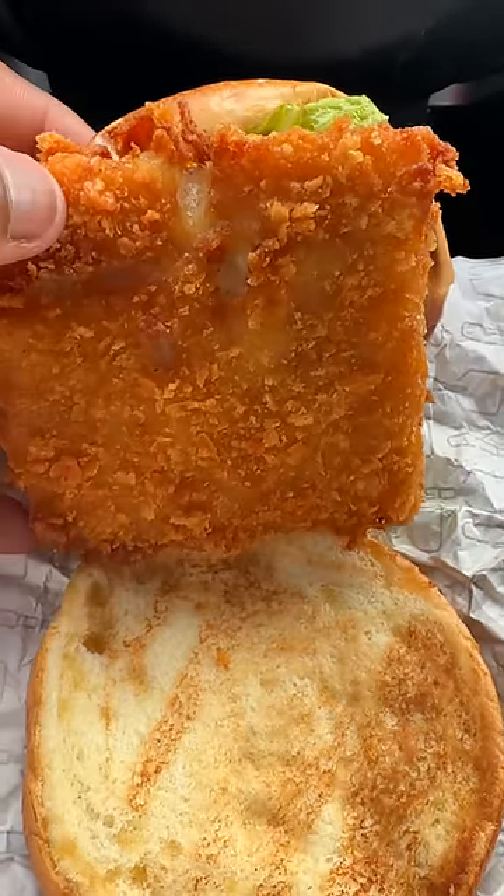So when you bite into this, you can tell it's panko for sure. It's extremely, extremely crunchy — I wouldn't be surprised if this fish done punched someone back in the day, it's that crunchy. The tartar sauce is okay; it has a mild, sweet dill flavor. The only thing is this fish sandwich doesn't taste like fish. And on that note, we're moving on.